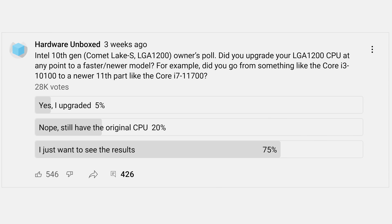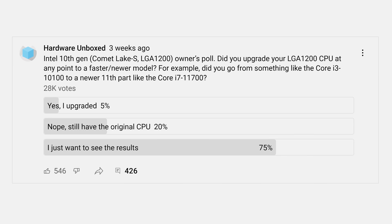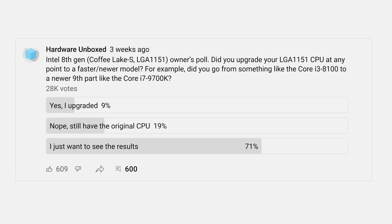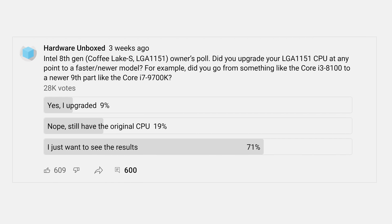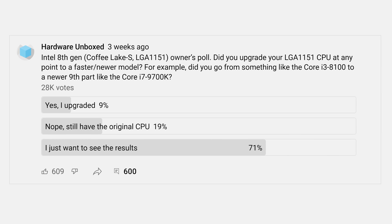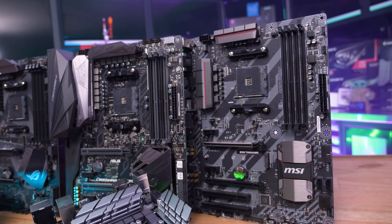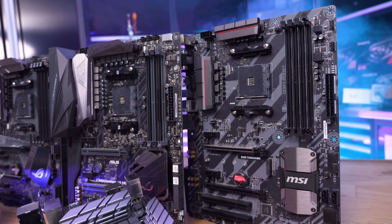I then asked Intel 10th Gen Core Series owners the same question and found that just 20% had upgraded their CPU without replacing the motherboard — less than half the AM4 rate. Intel 8th Gen Core Series owners came in at 32% on the same motherboard, still quite high but significantly less than AM4. It's also worth noting that twice as many people voted on the AM4 poll compared to either the 8th or 10th gen polls, clearly indicating that many more people have invested in AM4 over the past few years compared to any one Intel platform.